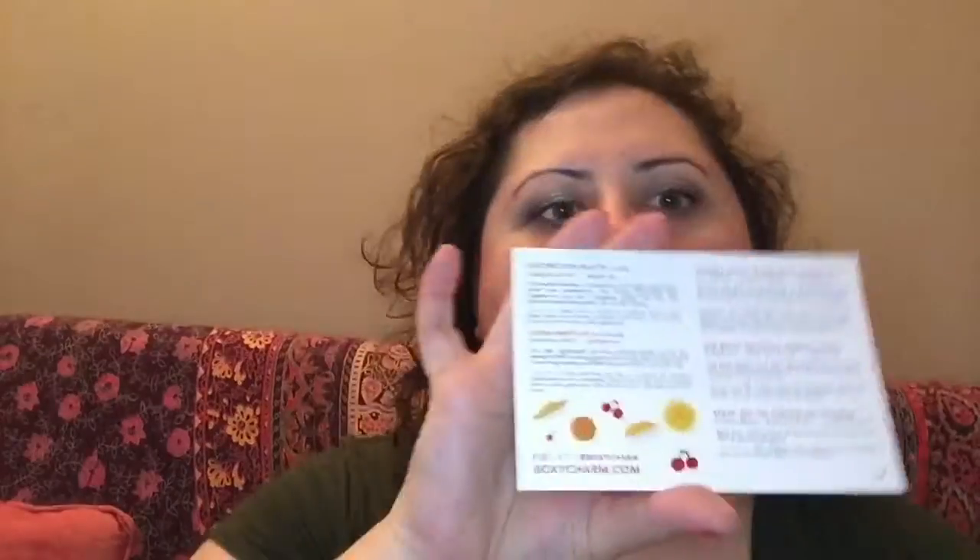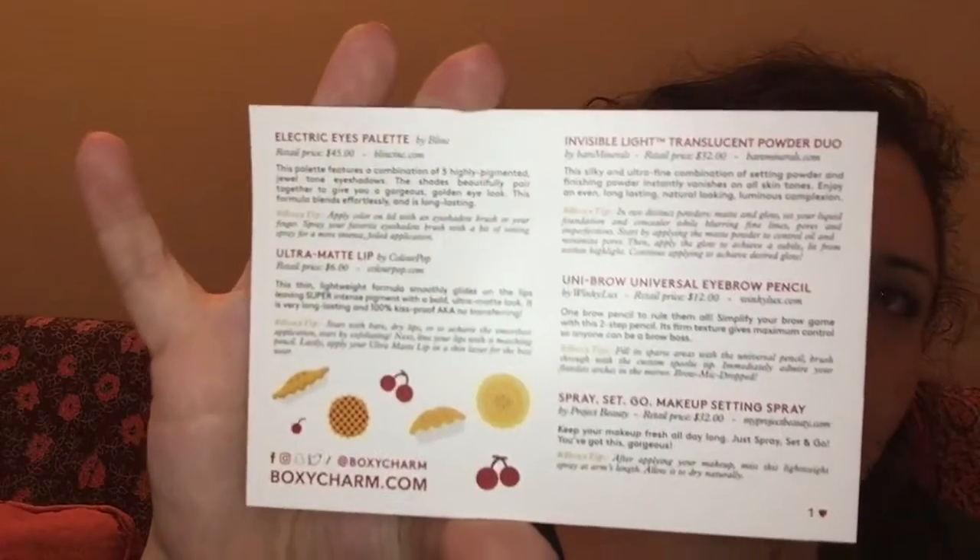Hey guys, welcome to my channel. I want to invite you to find out what is in my BoxyCharm. I got this box and I'm going to open it. We got this really cute card that says Cutie Pie. This is the July box and it has all of the products and the prices. Let's see what we got.